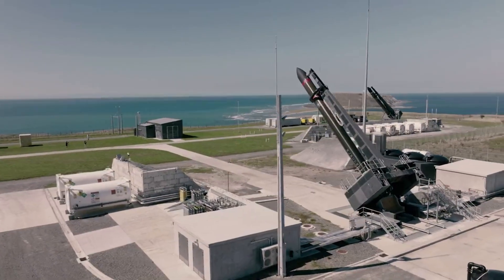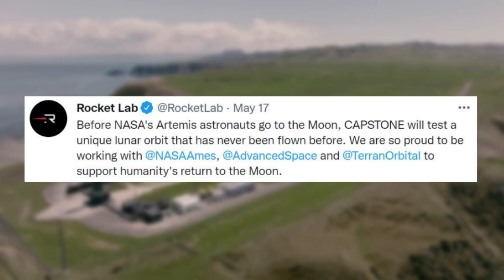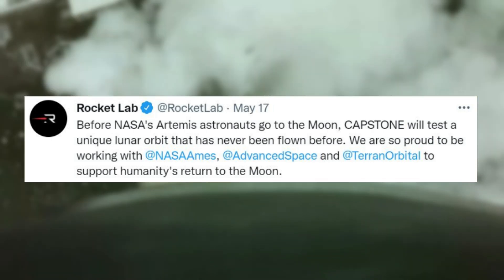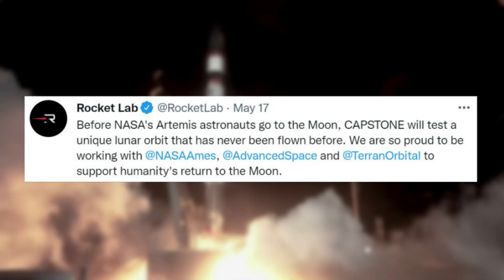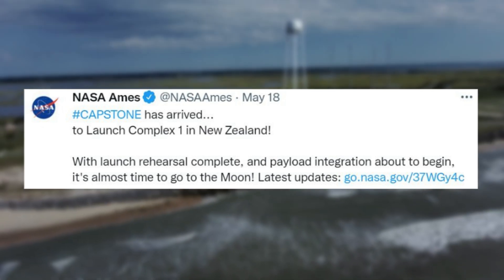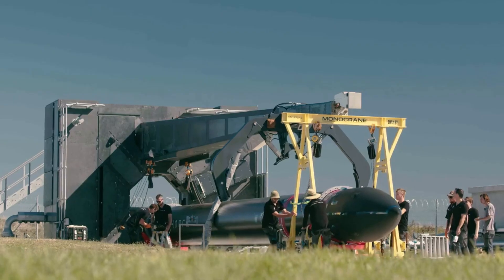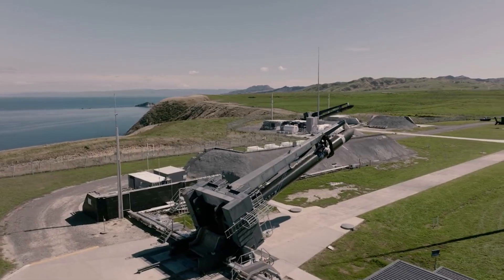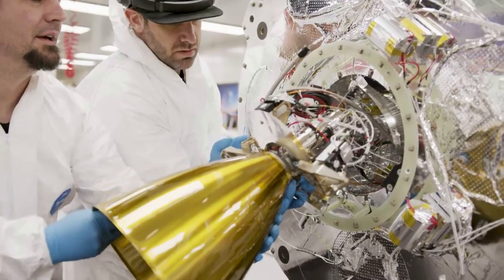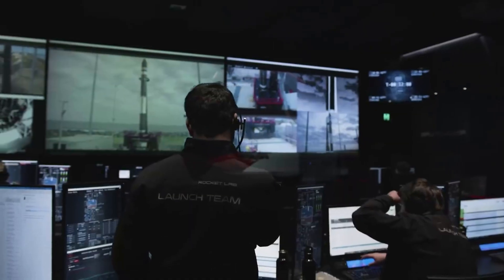This began five days ago when Rocket Lab tweeted about the goal and purpose of Capstone. Specifically, on May 17th they tweeted saying, 'Before NASA's Artemis astronauts go to the Moon, Capstone will test a unique lunar orbit that has never been flown before. We are so proud to be working with NASA Ames, Advanced Space and Terran Orbital to support humanity's return to the Moon.' Not long after on the 18th, NASA tweeted mentioning, 'Capstone has arrived at Launch Complex 1 in New Zealand. With launch rehearsal complete and payload integration about to begin, it's almost time to go to the Moon.' The Capstone spacecraft safely arrived at Rocket Lab Launch Complex 1, LC-1, on the Mahia Peninsula of New Zealand ahead of its launch.